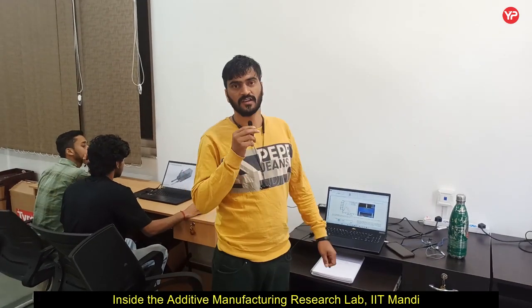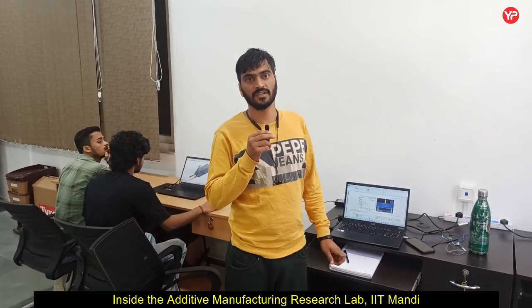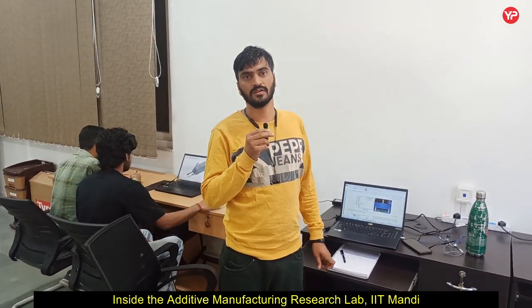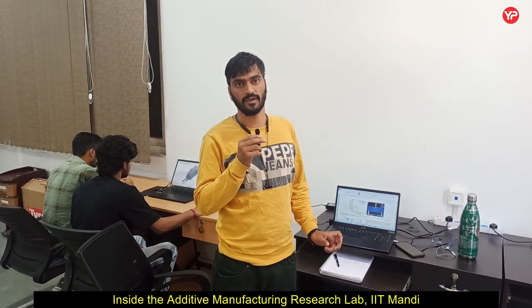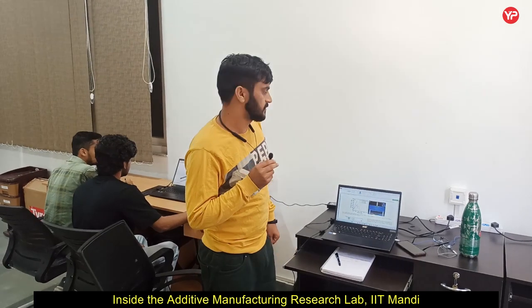I am Jagdish Rana, from Uttarakhand. I am currently working here as a project associate on a project involving 3D printing of continuous carbon fiber reinforced polymer composites based on FFF filament fabrication.